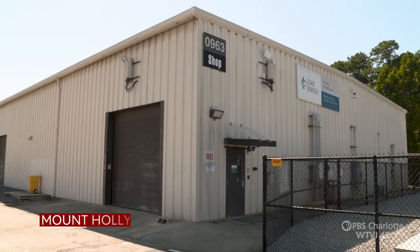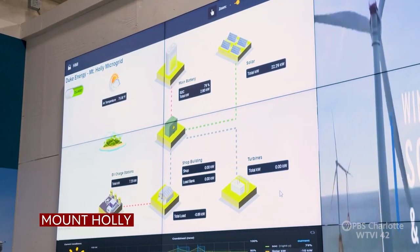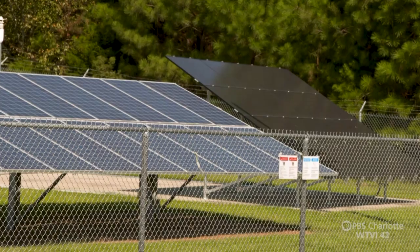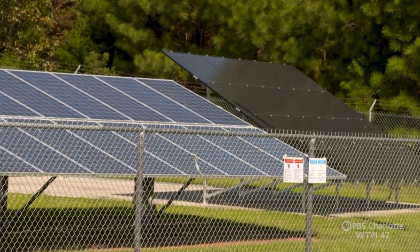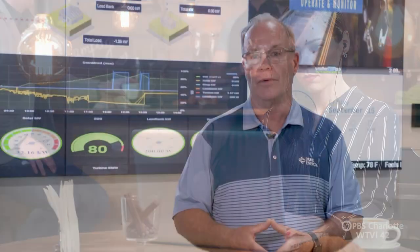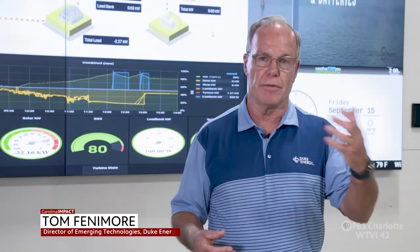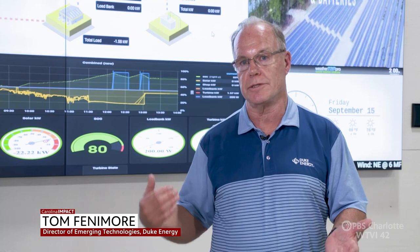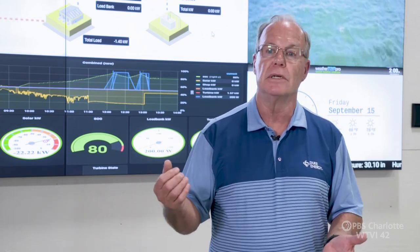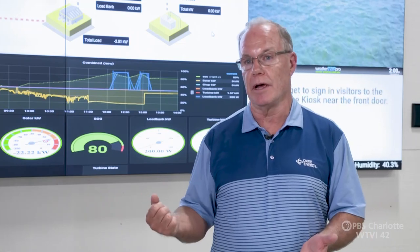Basically what we've built here at this site is a bit of a microcosm of what the Duke Energy Grid and our customers experience may look like in the future. We have electric vehicles, we have thermostats in customers' homes, and some customers are adopting battery technology as a backup system for their home in case of an outage.